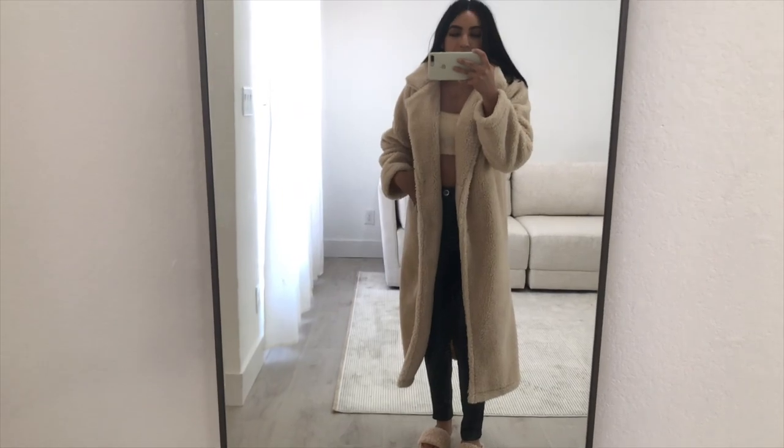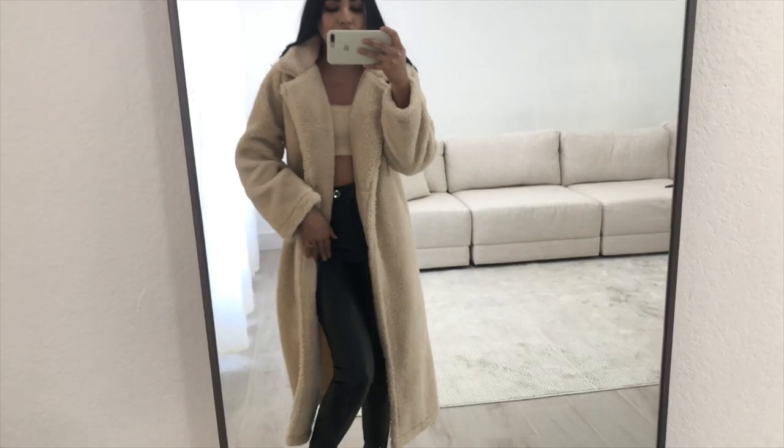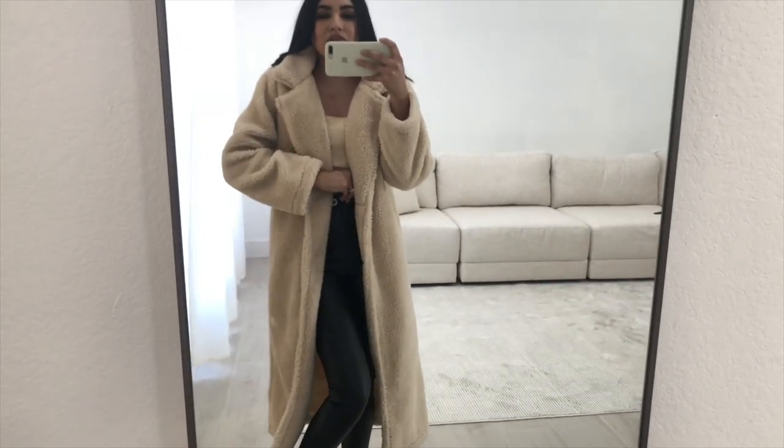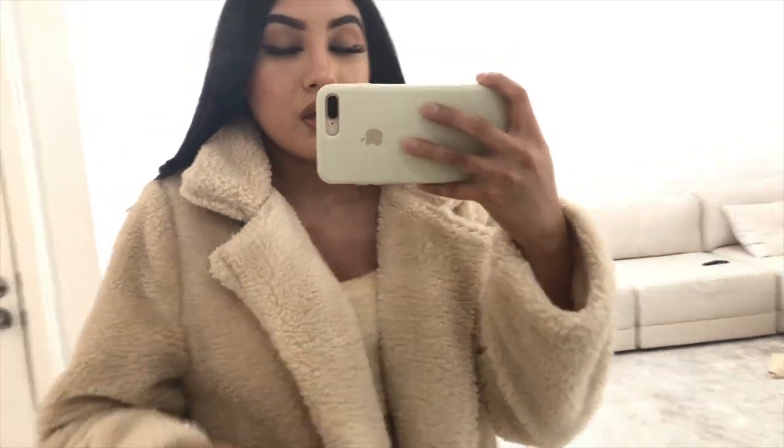If you guys want to see how I styled all of these pieces, make sure to check out my Instagram — I'm gonna start posting outfit pictures. Here's a closer look at how it looks.